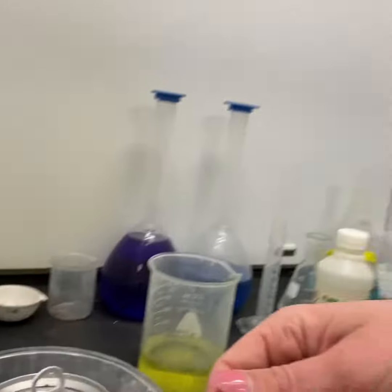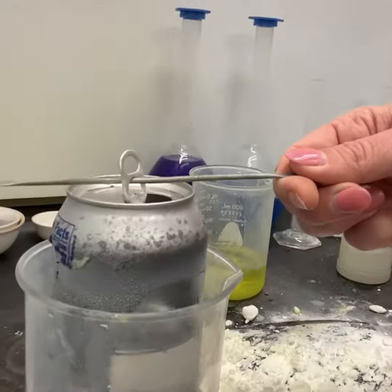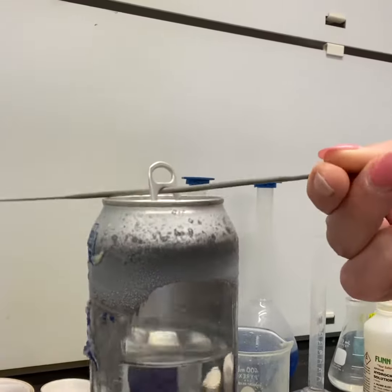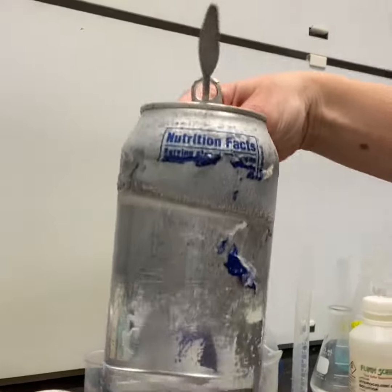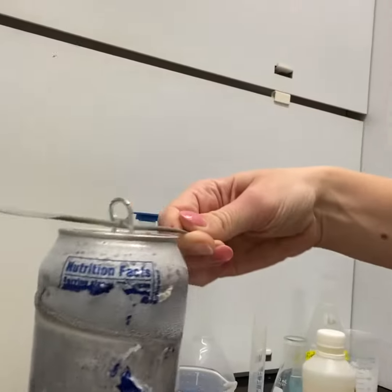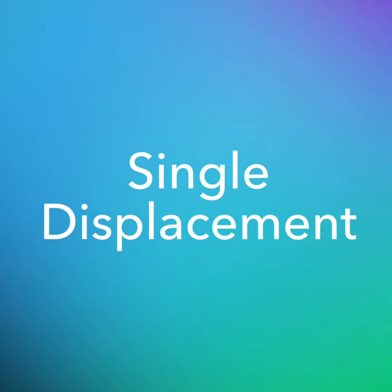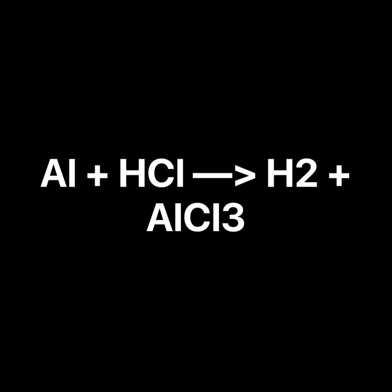Look at that — almost a whole clear bottom can! We sprung a leak, but other than that it looks pretty stinking cool. Just wanted you guys to be able to see that before I cleaned it all up. See ya!